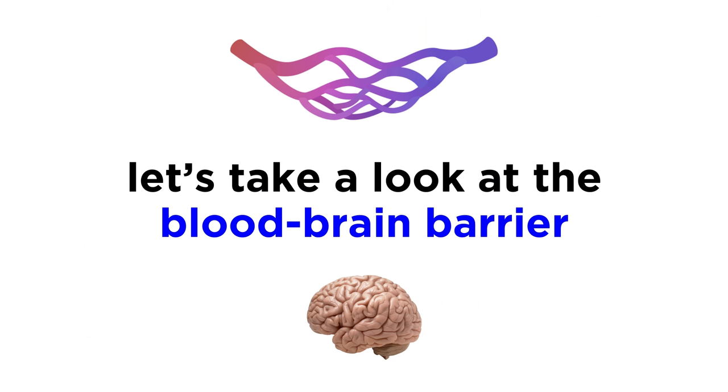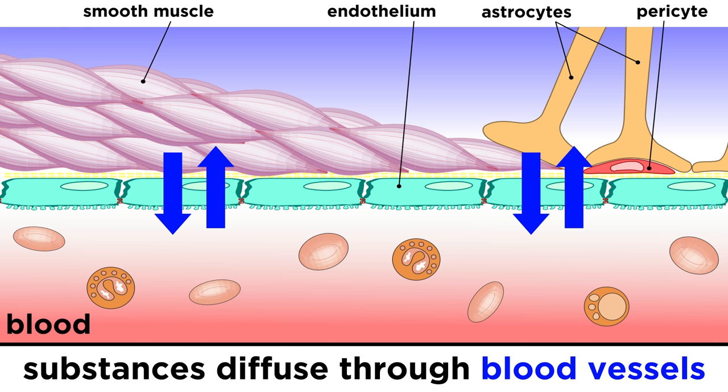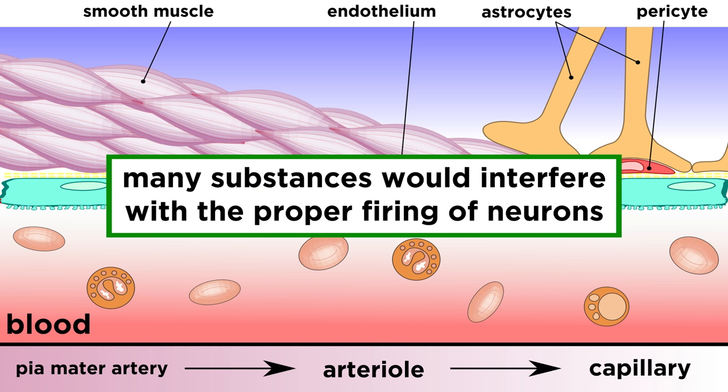Speaking of protecting the brain, we must also mention something called the blood-brain barrier. As we have learned in our study of the circulatory system, throughout the body substances readily diffuse through the walls of blood vessels so as to service tissues with nutrients and collect waste. Between hormones, ions, and many other things, lots of exchange is taking place. In the brain, many such substances would interfere with the ability of neurons to fire properly, so blood vessel walls within the brain are not as permeable.